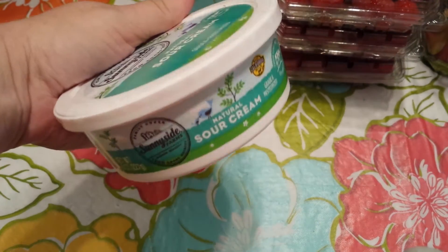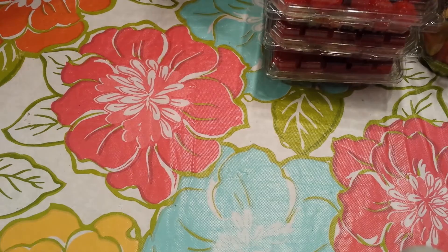Next I grabbed some of the Sunnyside Natural Sour Cream for the baked potatoes. Today is my husband and I's 15-year anniversary, so I'm going to make steak and potatoes for dinner — that's what I'll use that for.